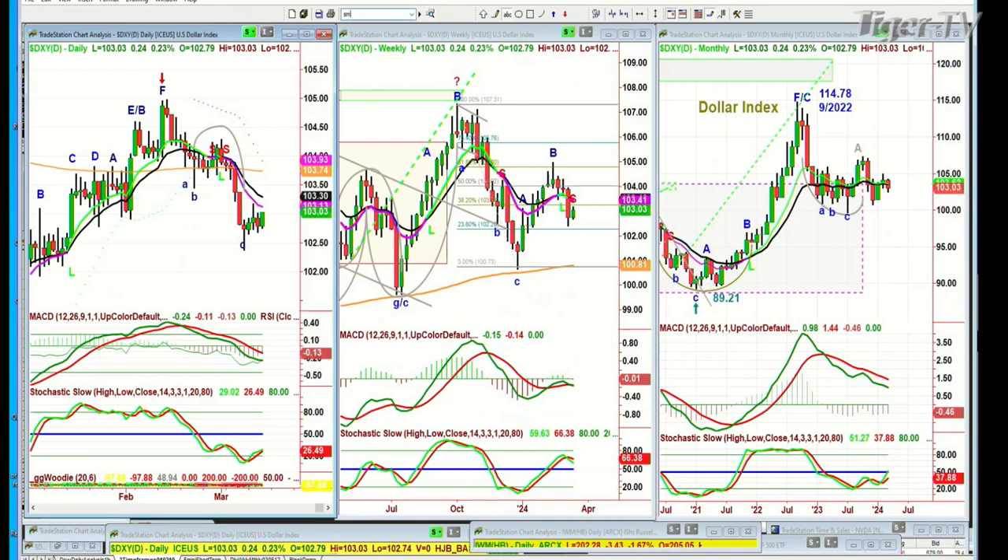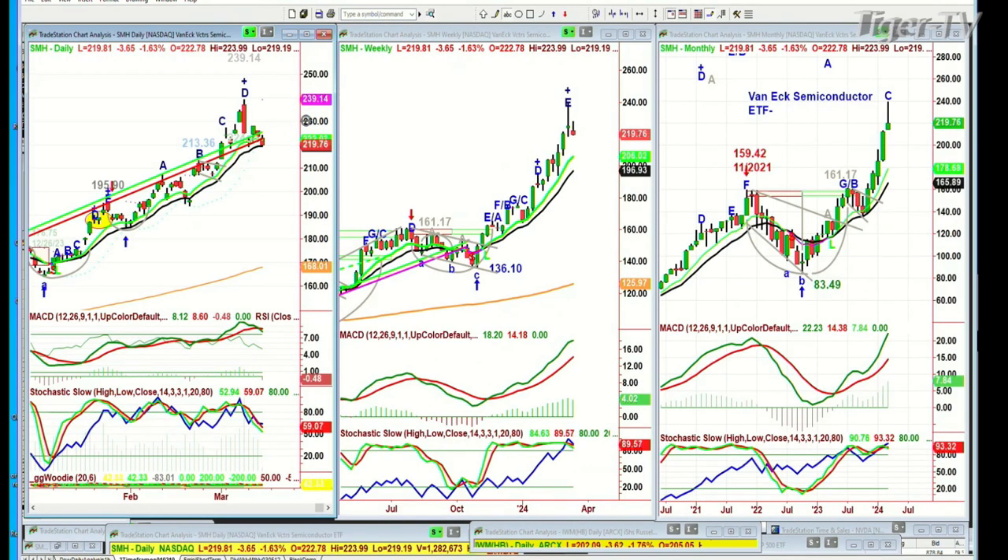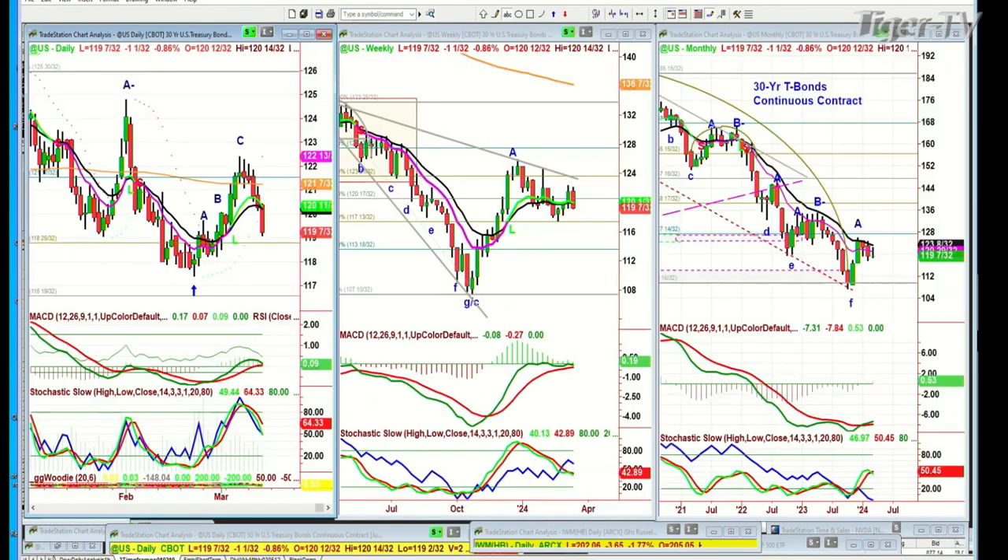Most importantly, look at the semiconductors. Semiconductors are moving down 3.5%, right on a key 14-period exponential moving average support level. And looking at bonds — these bonds are smashed to the downside. Yields are going up, over a point down.